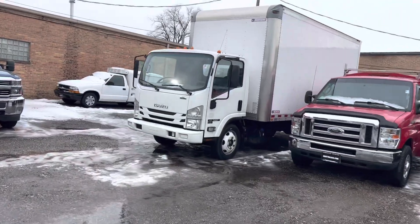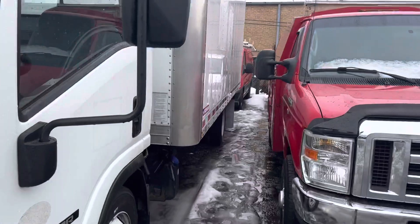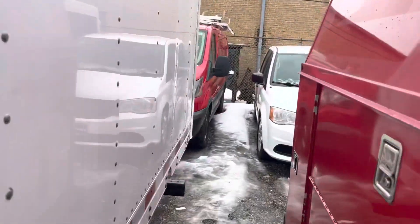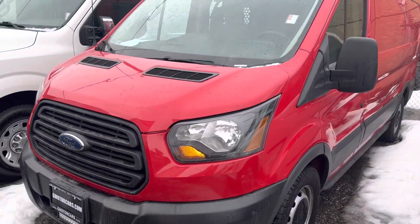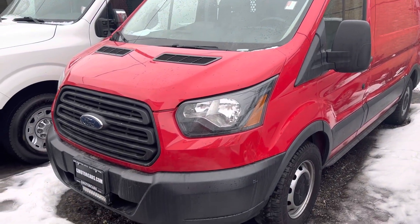And guys, it's not white — it is red. We're just stumbling across it right now. First, we'll go over the exterior of the vehicle, take a look at the underneath, and we'll turn her over and see how she sounds.